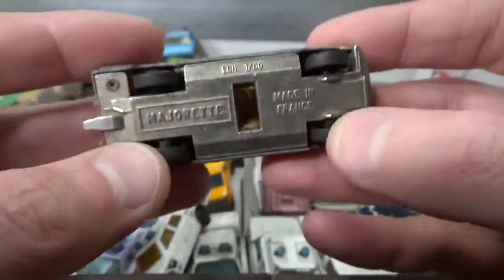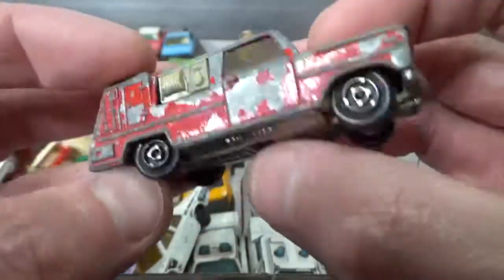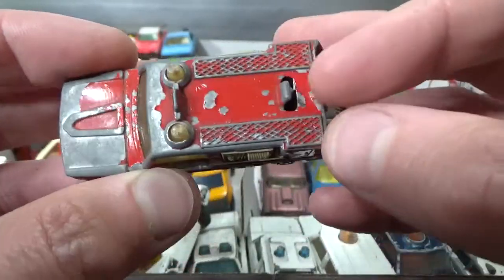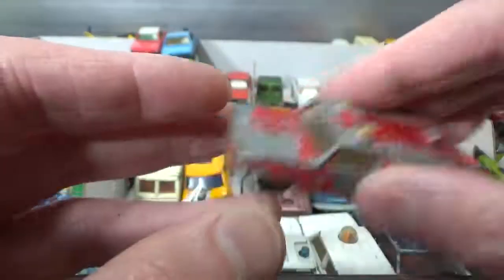Then a Majorette fire department vehicle in the 1:80 scale. Looks like some kind of American fire truck — this would have probably had a ladder on top, with some orange lights up there.